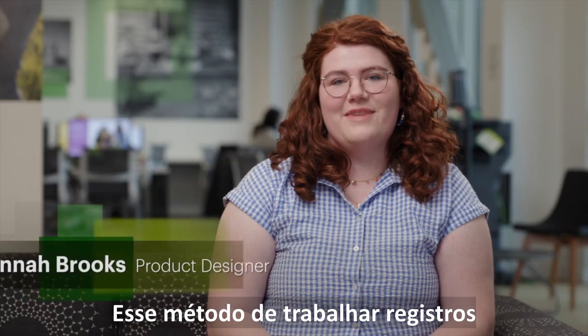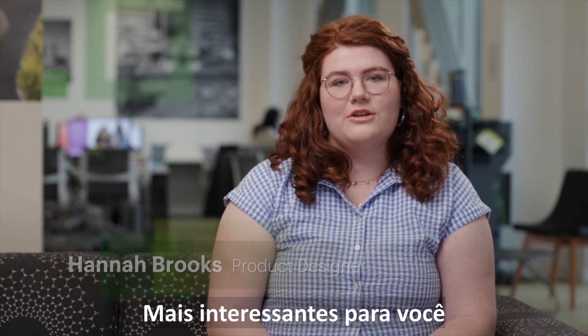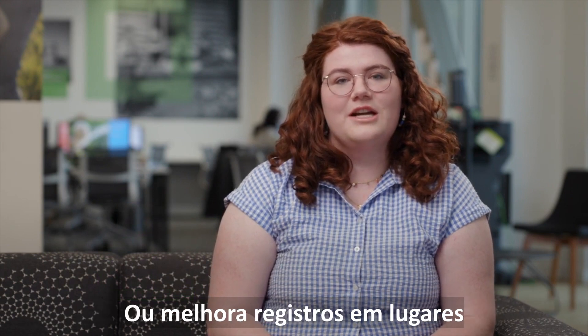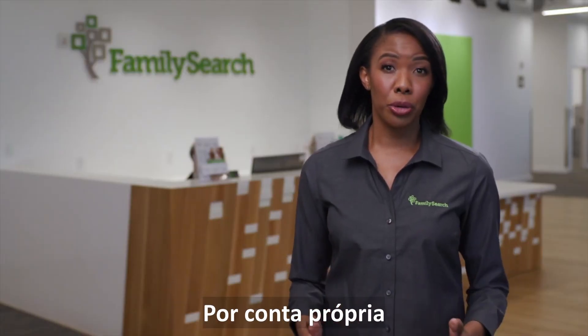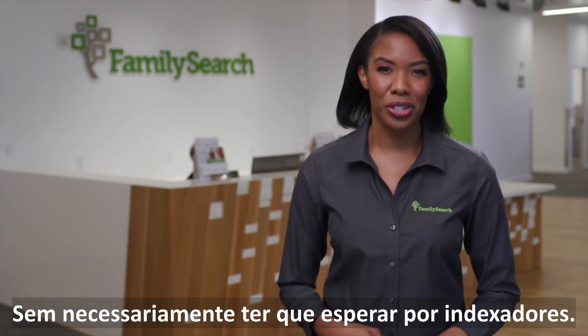We're really excited to bring forward this method of working on records so you can work on records that are most interesting to you. You can even have the opportunity to look for family members as you work on records, or improve records in places or cities that really matter to you. This means you can move your search forward on your own, breaking down walls and barriers without necessarily having to wait for indexers.